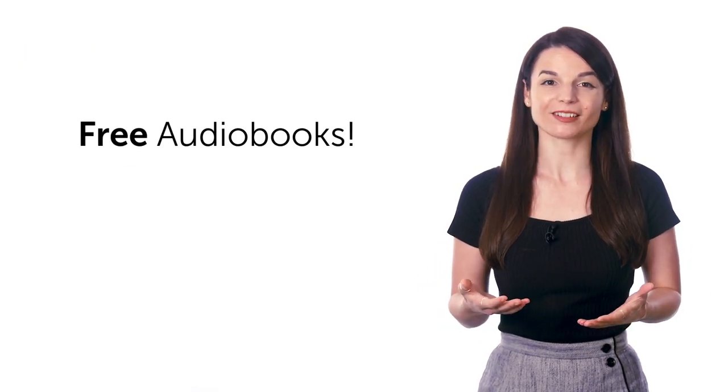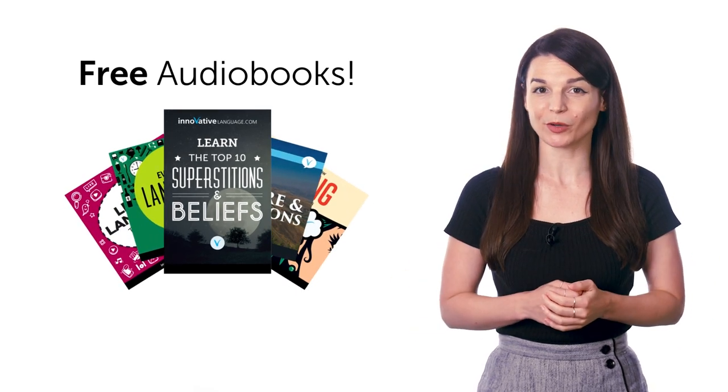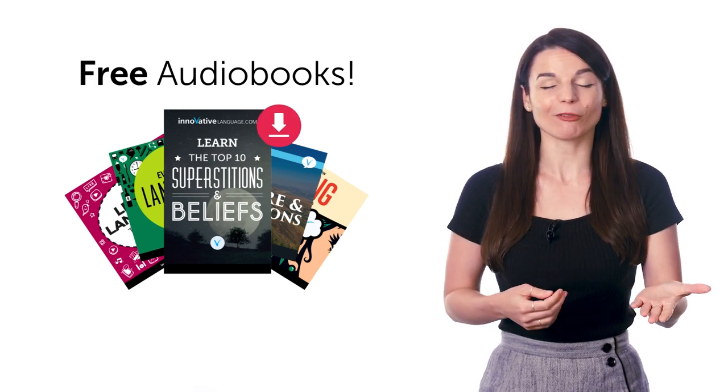Sixth, our big collection of language learning audiobooks. Want free access to our huge library of beginner-level audiobooks? Then click the link below. Save the audiobooks to your device and listen and learn. They're yours to keep forever.